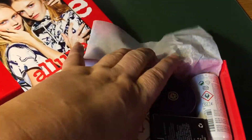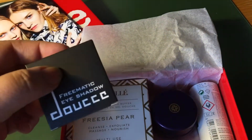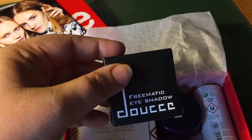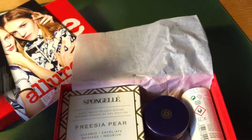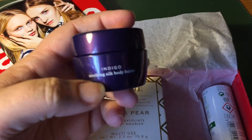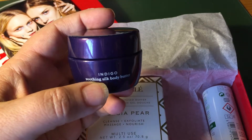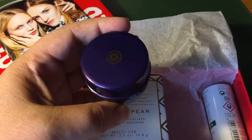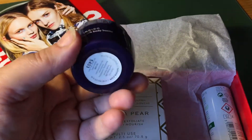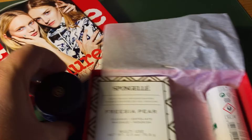We start off with a little eyeshadow from Duce. And this is probably my personal favorite — some body butter from Indigo. It has a fantastic scent to it, I really like it. It's a full size, really nice packaging, and you can carry it around in your purse if you have to.